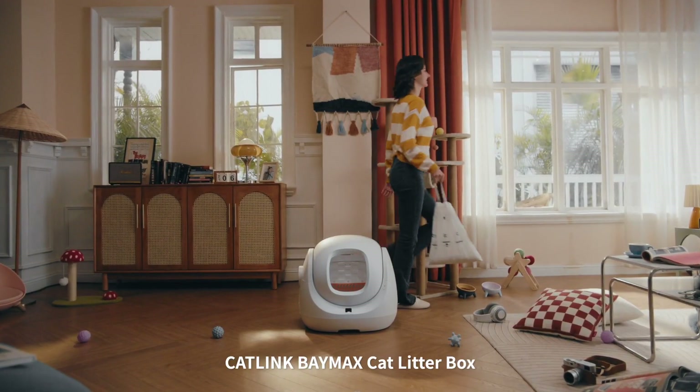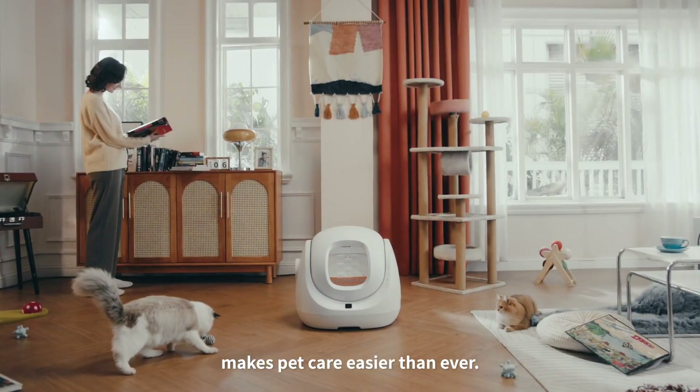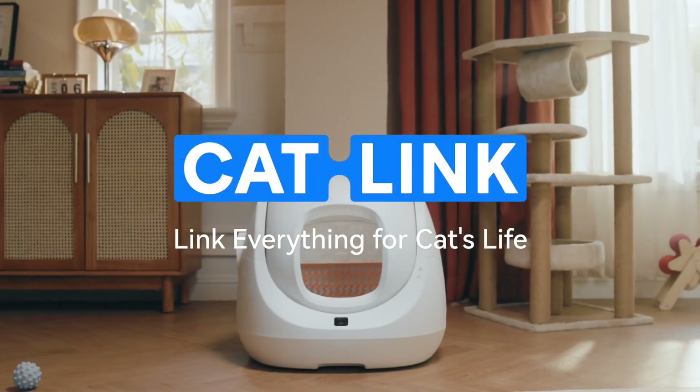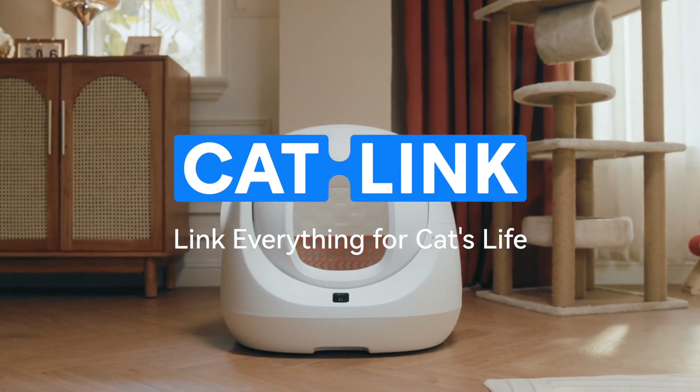Catlink Baymax Cat Litter Box makes pet care easier than ever. Catlink — link everything for cat's life.